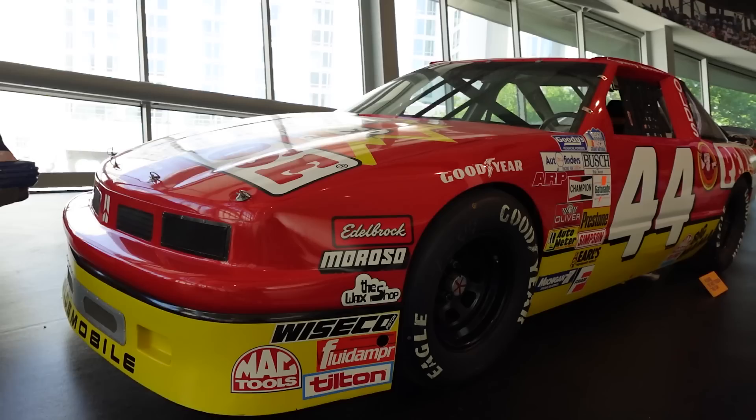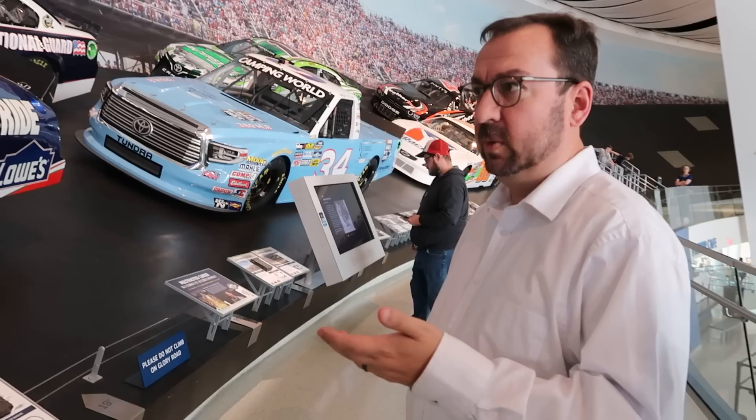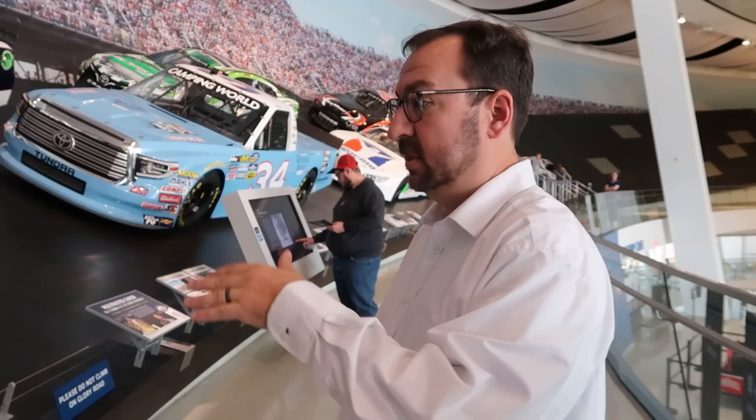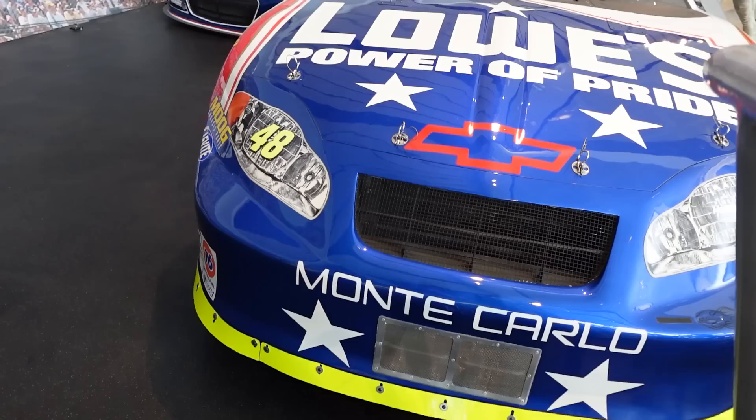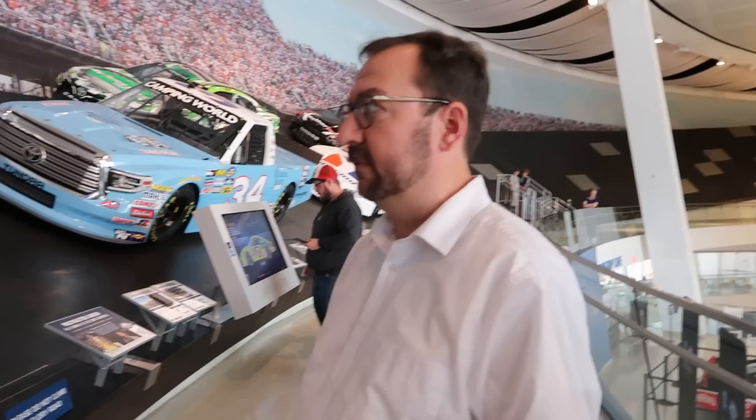Bobby Labonte's car represents being the first to win what is now the Xfinity Series — the Busch Series championship — and the Cup Series championship. That car from his collection shows the progression and that era of Busch Series cars. You can't overlook the role of drivers and crew chiefs and how they come together. While the Jimmie Johnson car shown may not be his most well-known, they're using it to talk about the relationship that Chad Knaus and Jimmie Johnson had that led to their championship success. It's the All-Star winning car — an All-Star duo.